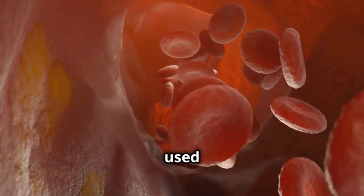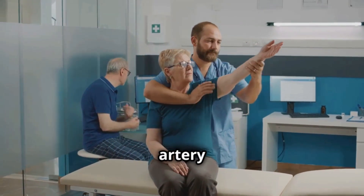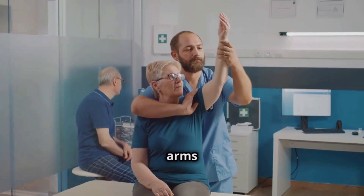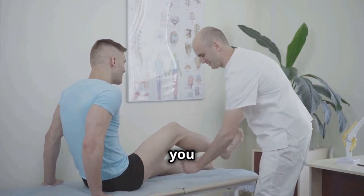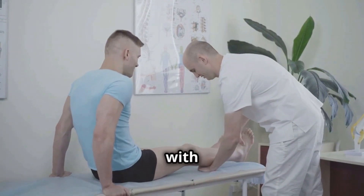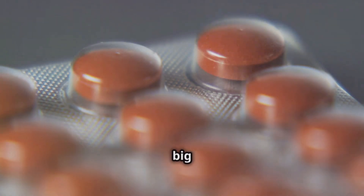Pentoxifylline is primarily used to improve blood flow. This is especially important for conditions like peripheral artery disease, where blood flow to the arms and legs is reduced, causing pain and difficulty moving. Do you or someone you know have problems with cramps or leg pain while walking? Pentoxifylline could be a big help.